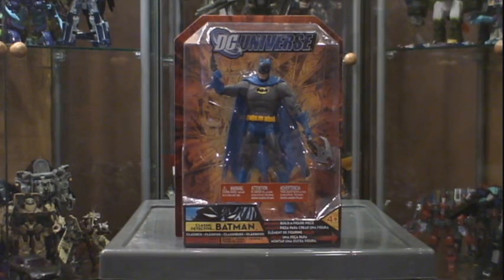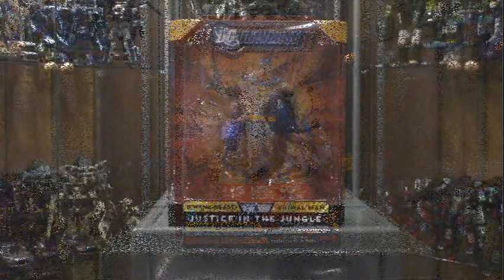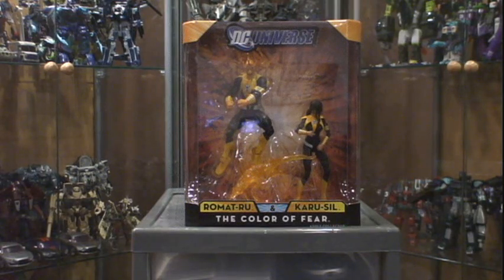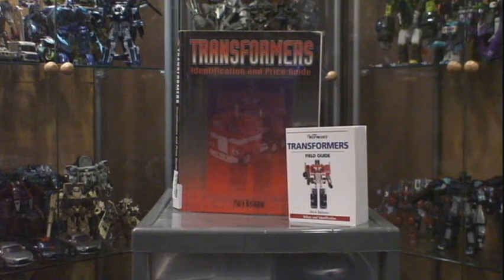Also from Matty Collector I got a couple of exclusive two-packs. This one is the Justice in the Jungle — Buena Beast and Animal Man — and the Color of Fear two-pack — Romat-Ru and Karu-Sil. These are from the Sinestro Corps, so I can't wait to open these up.